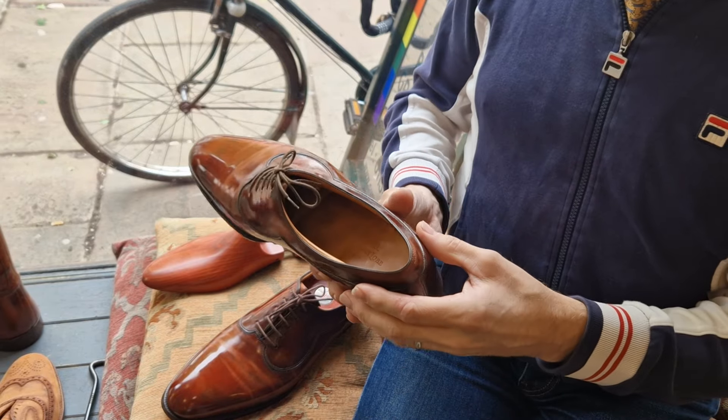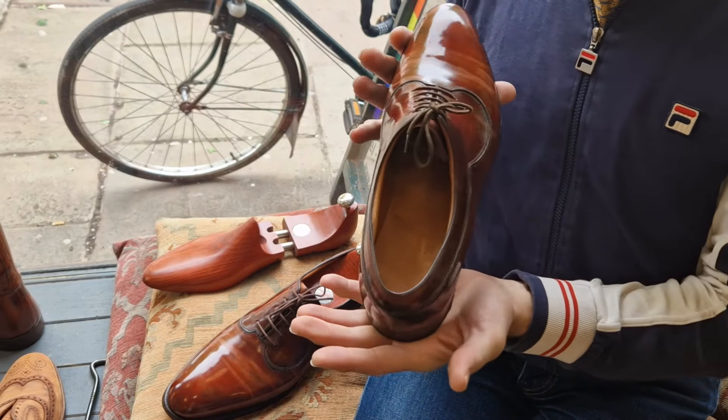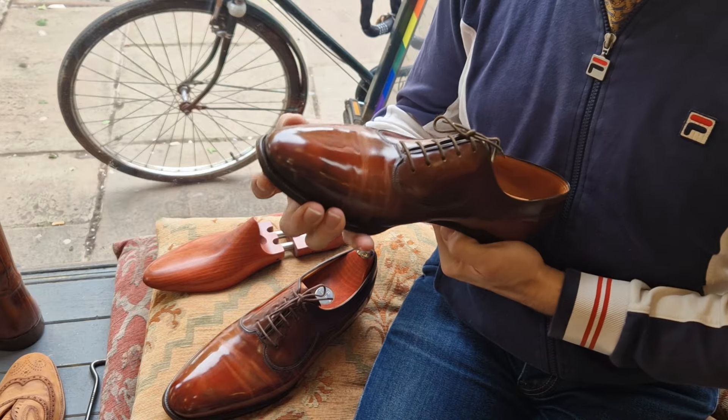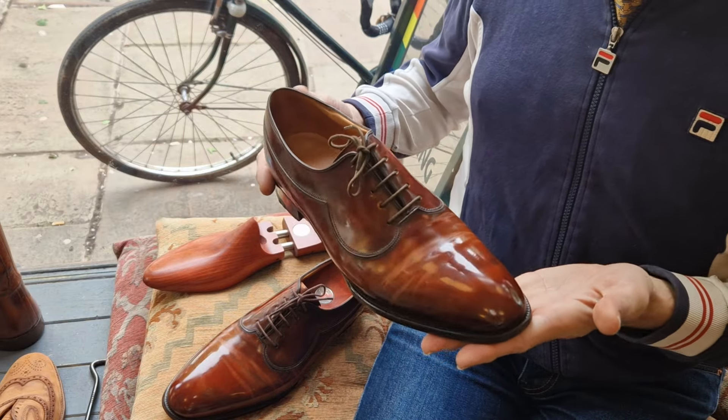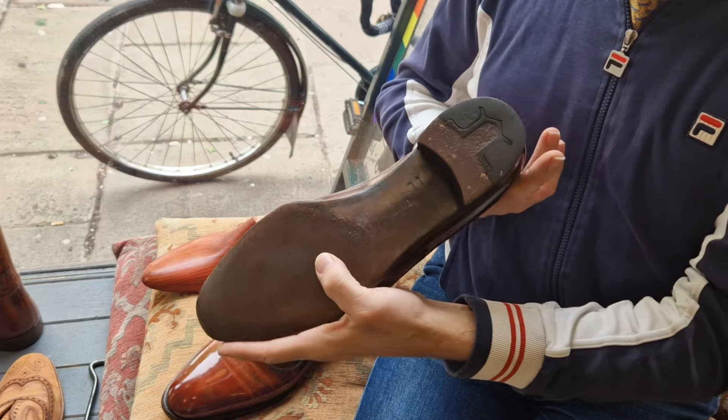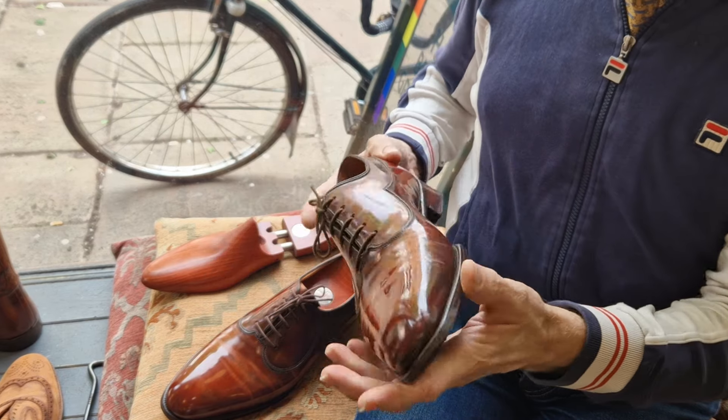When were these made? 2005. So they're 19 years old, but they could pass for three months old. They obviously still have the original soles, heels — everything's original.